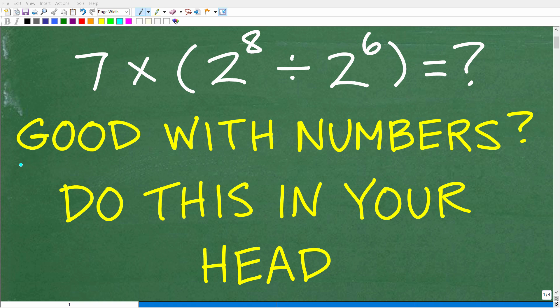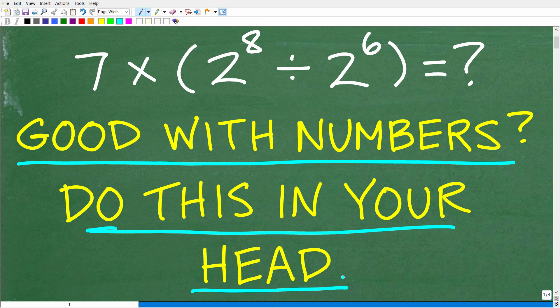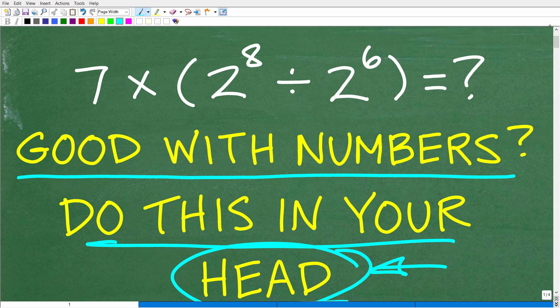Okay, so are you good with working with numbers? Well, if you are, that is fantastic. And this problem right here should be very easy for you to do only in your head. So the rule here is no calculator. Actually, there are a couple of rules: no calculators, no paper, no pencil, no nothing — just your head. That is enough of a supercomputer for you to figure this out. But of course, you have to have some basic knowledge of numbers. Let's take a look at the question.